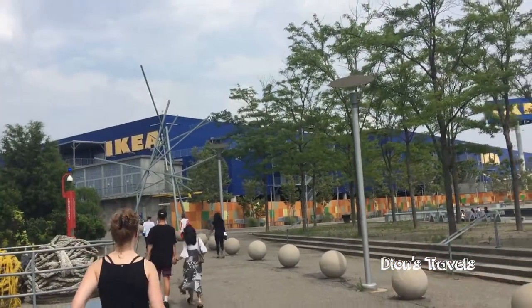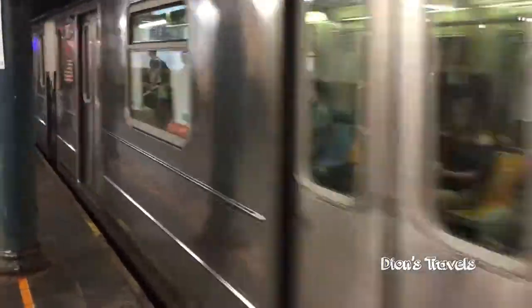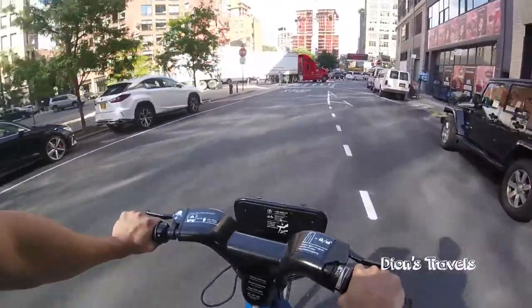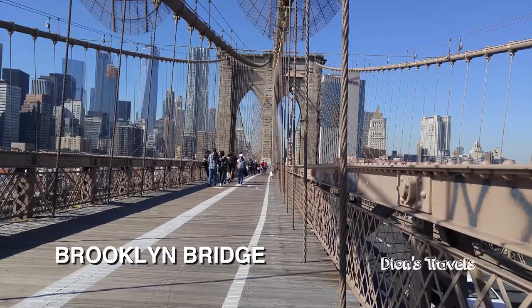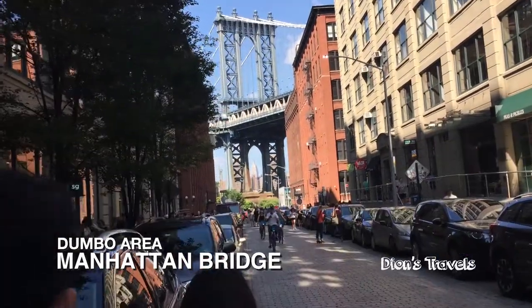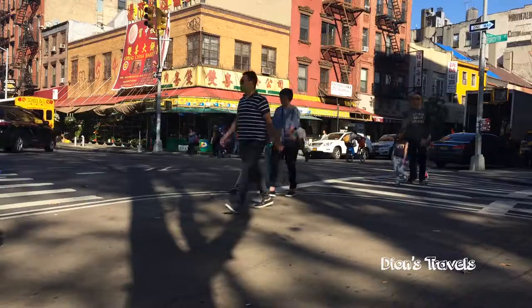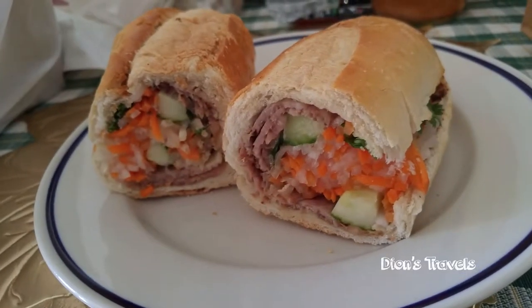After I got my work set up, situated, and settled, it was time to get back out and show you guys what New York City has to offer. A nice bike tour that I enjoy is biking over the Brooklyn Bridge and then crossing over the Manhattan Bridge on the Brooklyn side to get back into Manhattan, right into the heart of Chinatown, and then getting an inexpensive Vietnamese sandwich.